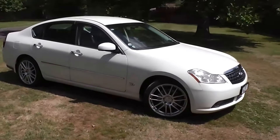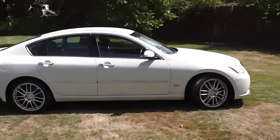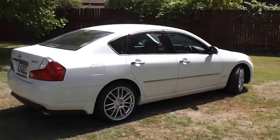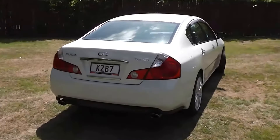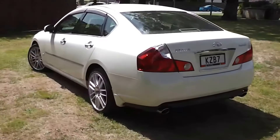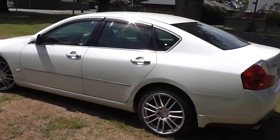Hi, Peter Day here. What a fantastic looking car this 2004 Nissan Fuga 350 GT is. Travelled 116,000 kilometres. It's powered by a 3.5 V6 engine. This engine features a cam chain, so you've got no cam belt to worry about at all. And it goes through a Tiptronic automatic transmission. Rear-wheel drive of course. A stunning looking luxury car.